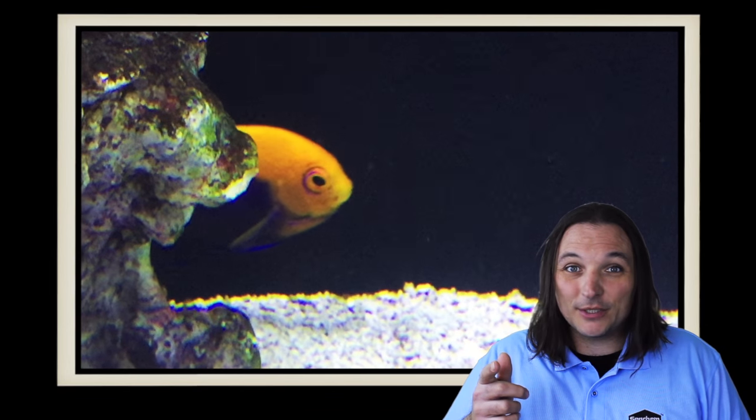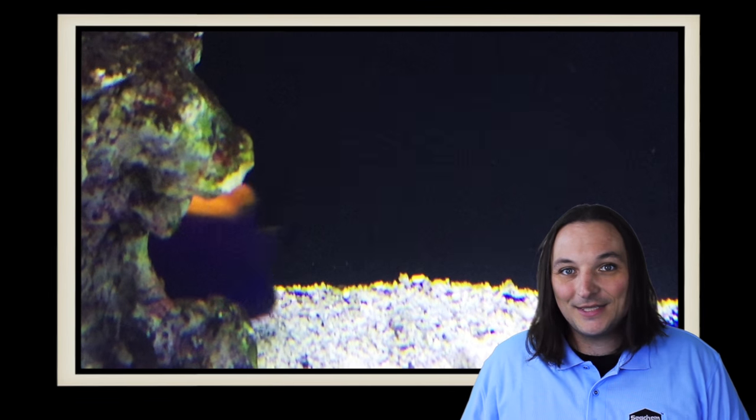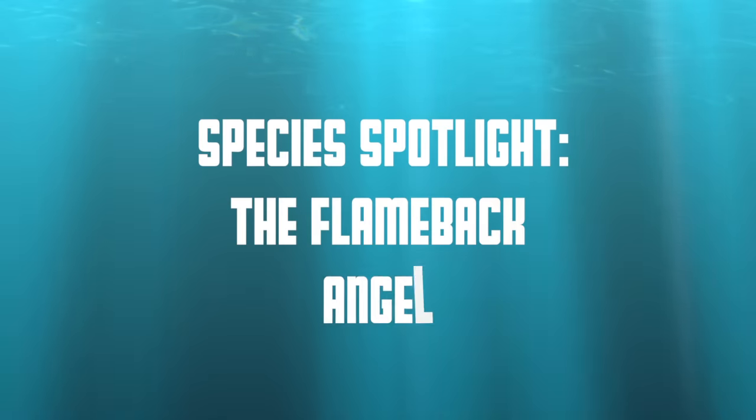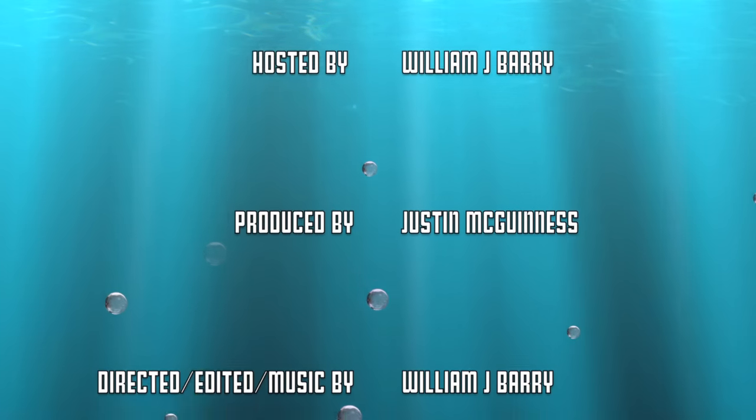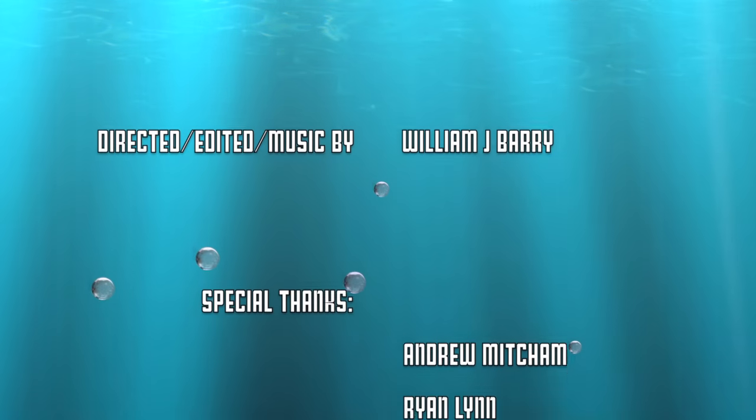So what's your experience with the Flameback Angelfish, or what's just your favorite angelfish? Comment below. And as always, thanks for watching — we'll see you next time. The Flameback Angel has been said to live up to 10 years in captivity.